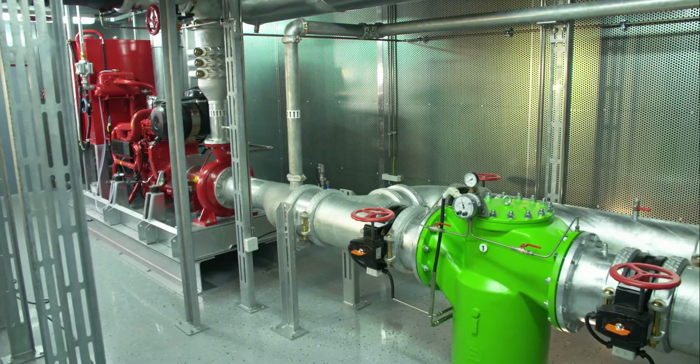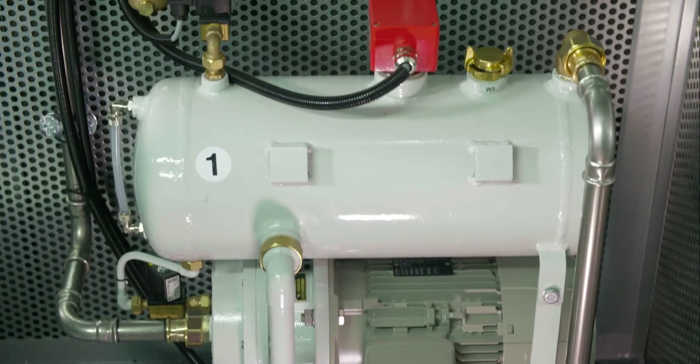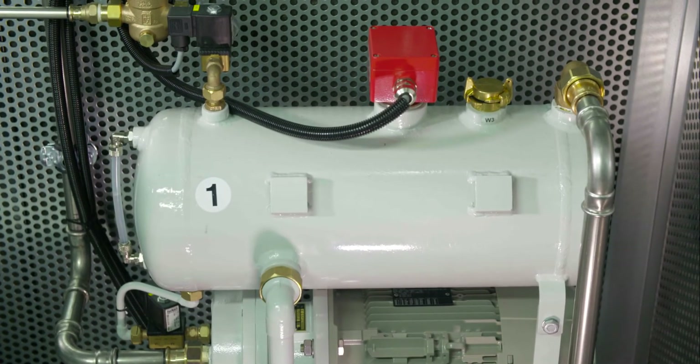The pump connection assembly on the suction side has a connection for a DN80 evacuation system with a vacuum pump and an operating fluid circulation tank.